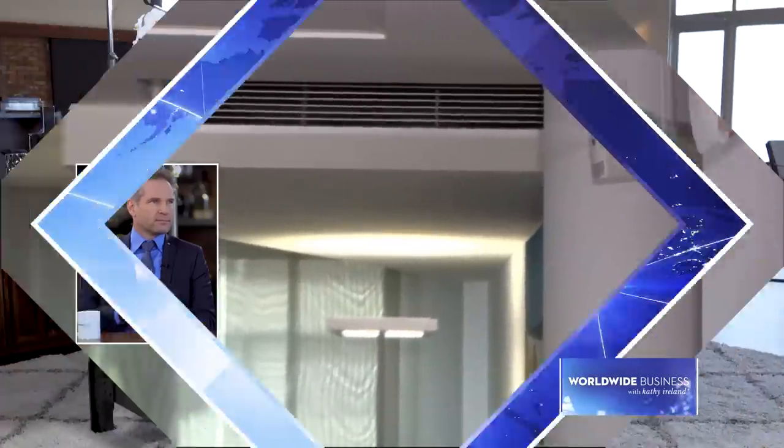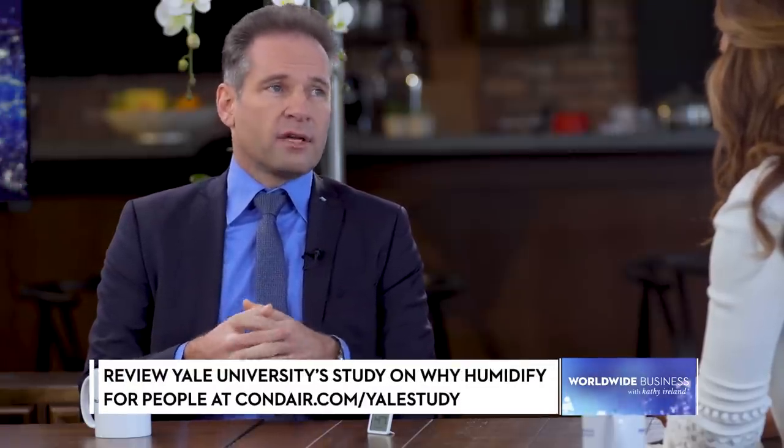How can people get more information about Condair? The simplest way is to go on our website. We maintain websites in 60 countries in 15 different languages — just type in condair.com and the country code. We also give access to many of the scientific studies referenced today, so you can learn more about the importance of relative humidity and its connection to health. Thanks to Condair and its innovative humidifier systems, we can all breathe a lot easier. Thank you for joining us. I'm Kathy Ireland.